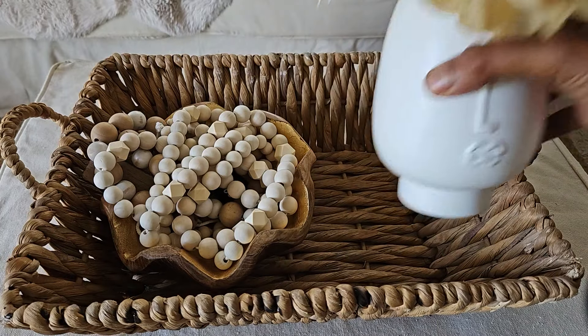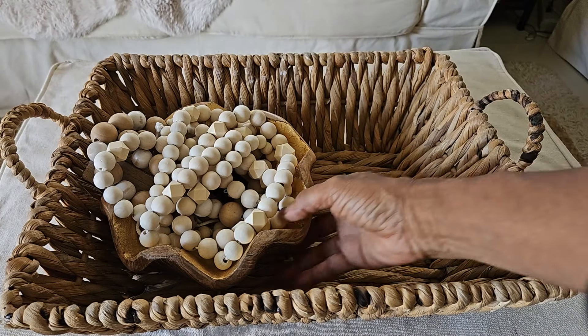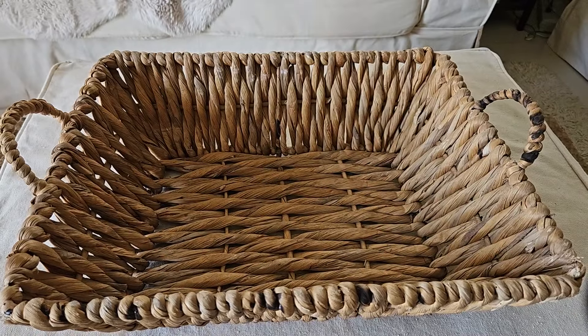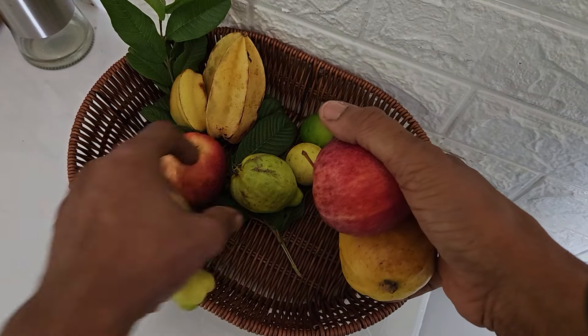I want to use this opportunity to show you how easy it is to just move things around your house without spending any additional money, because we're about that on this channel. We are not rushing out to buy things every minute.